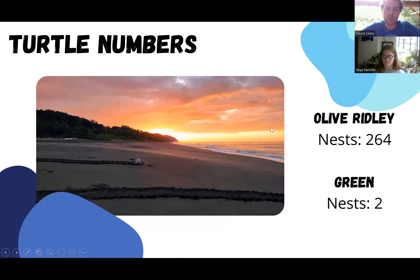And finally, our turtle numbers for this month. Unfortunately, we did have to take a week and a half off the project to finish a few improvements on camp before we head into the busy season. However, we were still able to record 264 olive ridley nests and two green nests as well. We're hoping that these numbers will be increasing as we come into the rainy season so we can reach that six or seven thousand mark that we saw last season. So lots of turtle activity, and we're looking to have a full camp in the next few weeks running us into December.